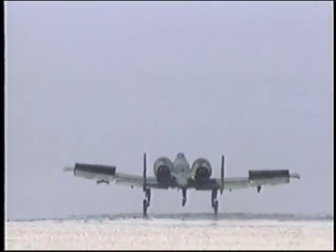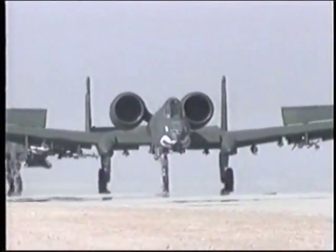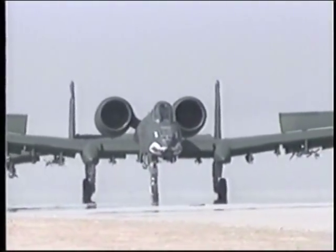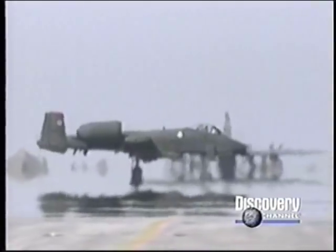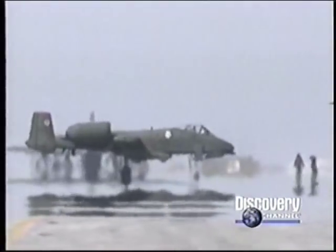Despite their questionable status, when the crisis in the Gulf breaks out, hogs are some of the first U.S. warplanes ready and able to head to Saudi Arabia. Squadrons of A-10s are rushed from Europe and America to the kingdom's northern desert strips. If Iraqi troops push on from Kuwait towards the Saudi oil fields, the hogs will be sacrificed until additional forces can be rushed to the theater.